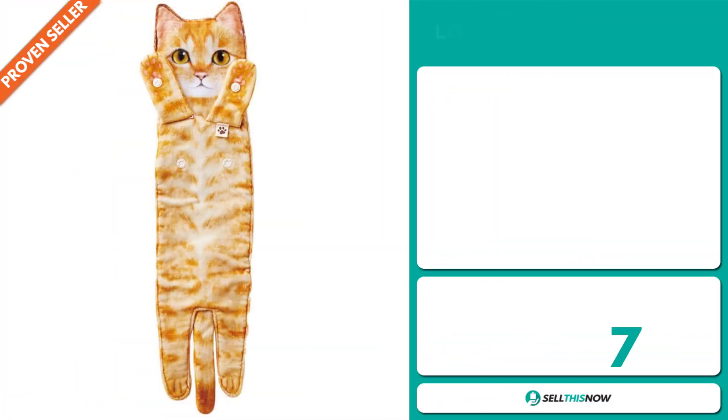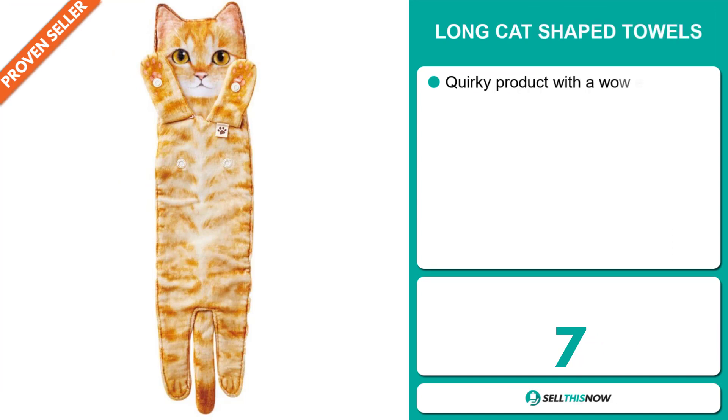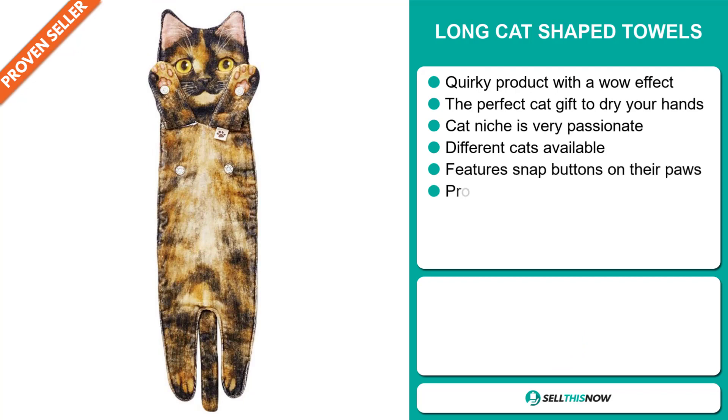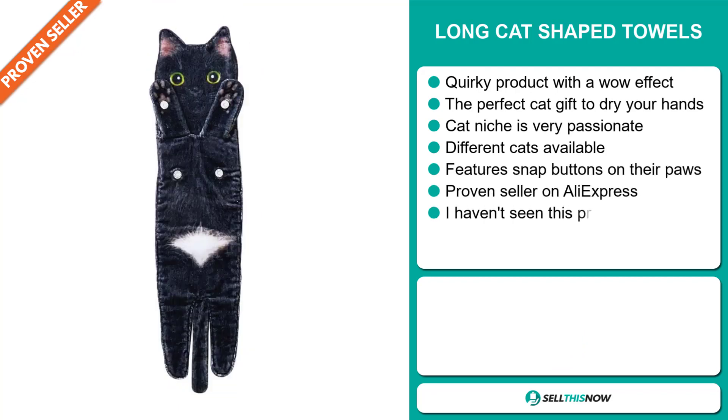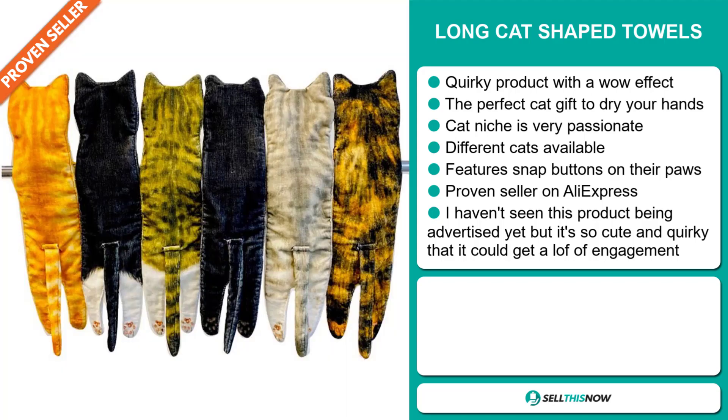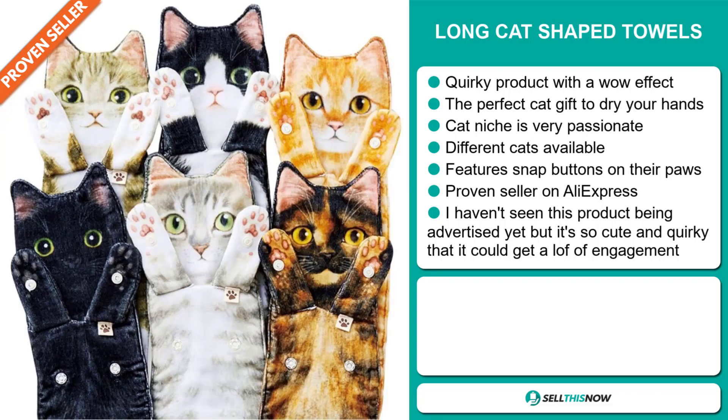Our next product is the Long Cat Shaped Towels. This is a quirky product with a wow effect — it's the perfect cat gift to dry your hands. The cat niche is very passionate and there are different cat designs available. It features snap buttons on their paws and is a proven seller on AliExpress with many, many orders. I haven't seen this product being advertised yet, but it's so cute and quirky that it could get a lot of engagement.